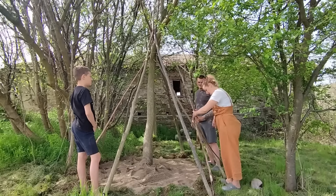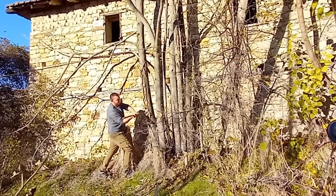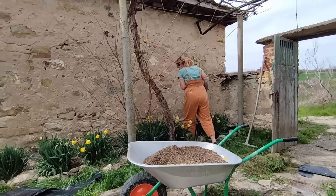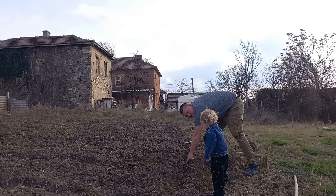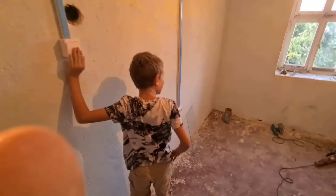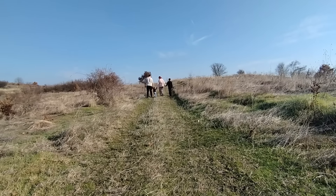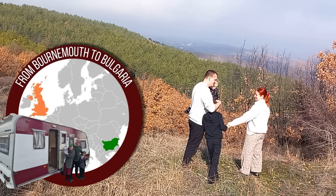Join the Bye family as we upsticks and reroute from the hustle and bustle of the UK to a more simplistic life in Bulgaria. Watch as we learn, grow, fail, succeed, and everything in between. From Bournemouth to Bulgaria.